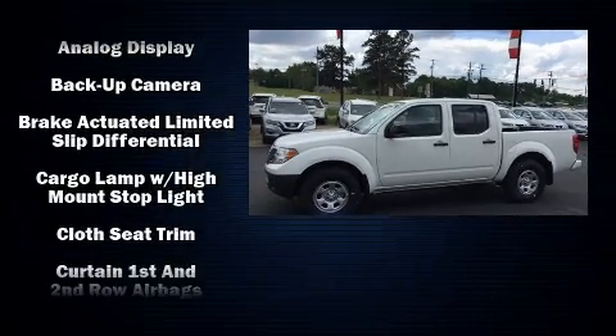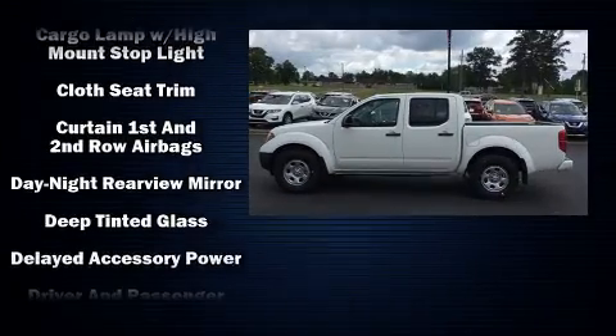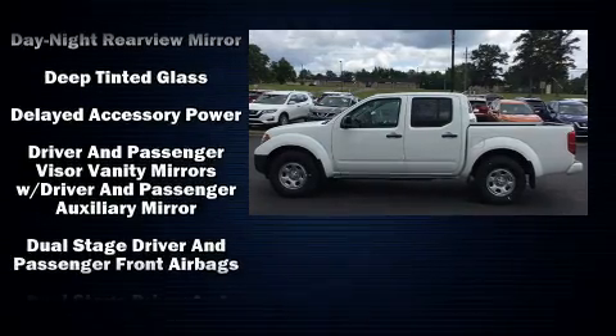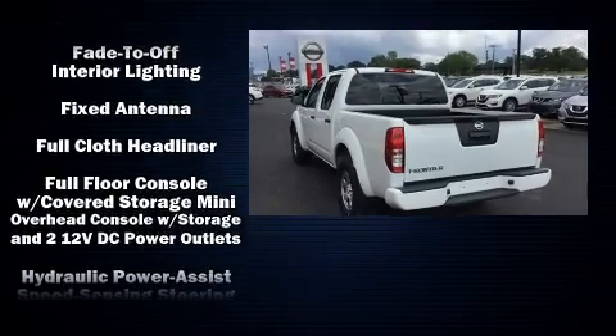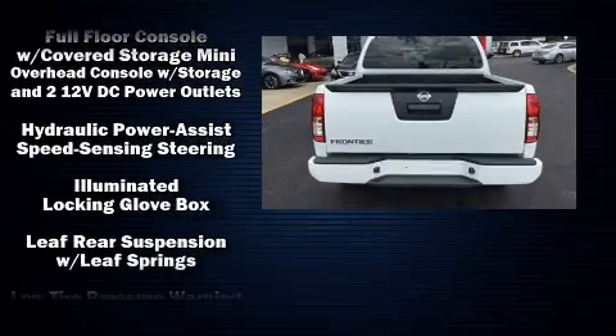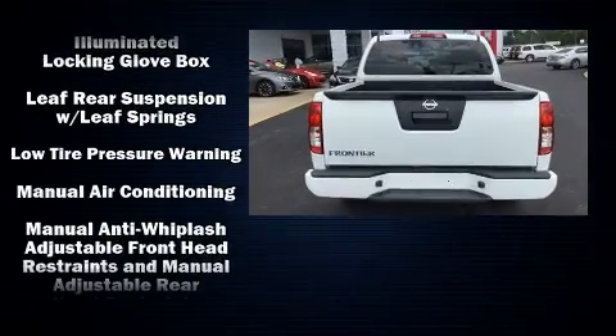Nissan prioritized fit and finish as evidenced by a tachometer, a rear-step bumper, and more. Premium sound drives six speakers, providing you and your passengers a sensational audio experience.